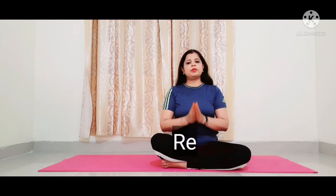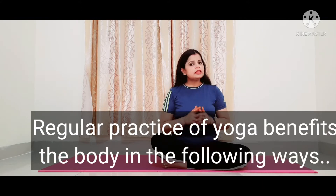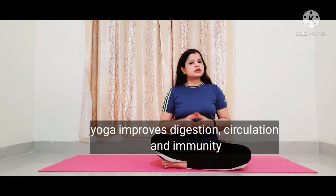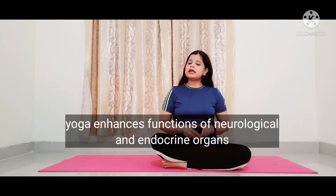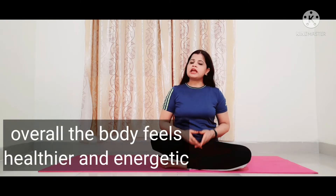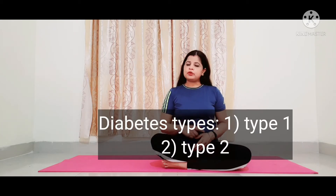Hello friends, welcome to my channel. Regular practice of yoga benefits the body in the following ways: yoga improves digestion, circulation, and immunity; yoga enhances function of neurological and endocrine organs; yoga prevents and provides relief from chronic illness. Overall, the body feels healthier and more energetic.